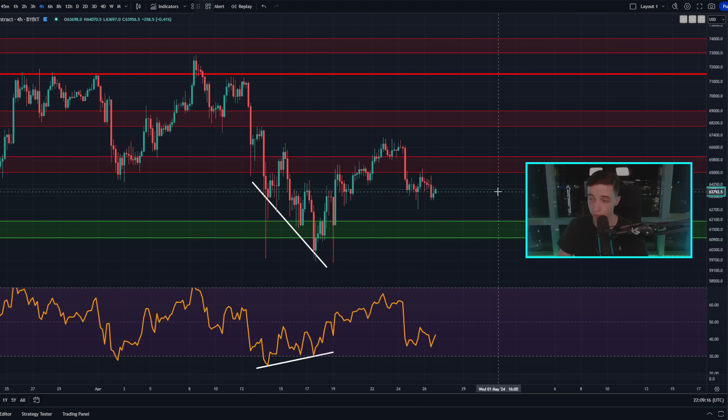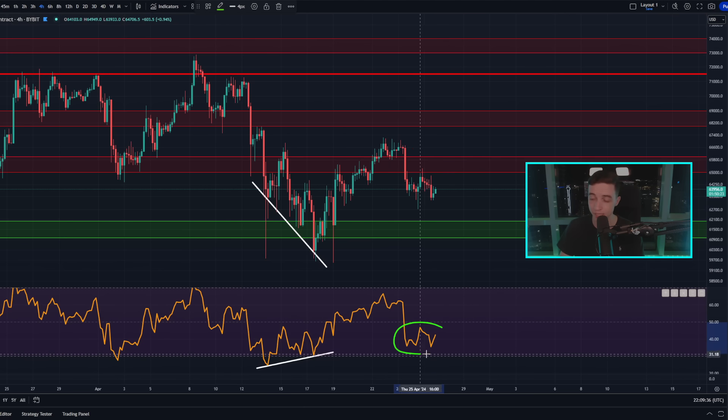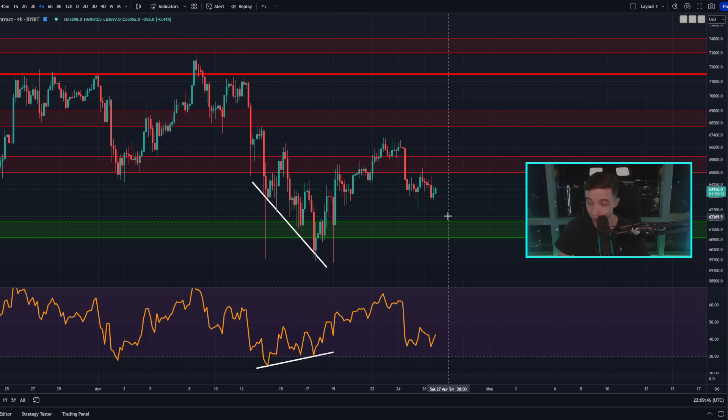Taking a look at the short term on the four-hour timeframe, right now the price of Bitcoin is still looking relatively neutral — we're simply lacking momentum in either direction. We're bouncing around between short-term support and short-term resistance. Support is at around 63,500, with more support between 61,000 and 62,000 and some support at around 60,000. For short-term resistance, we have resistance between 65,000 and 66,000, with more resistance at around 67,000 and more resistance between 68,000 and 69,000.